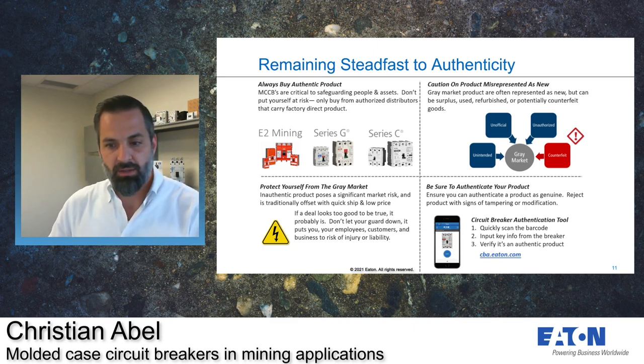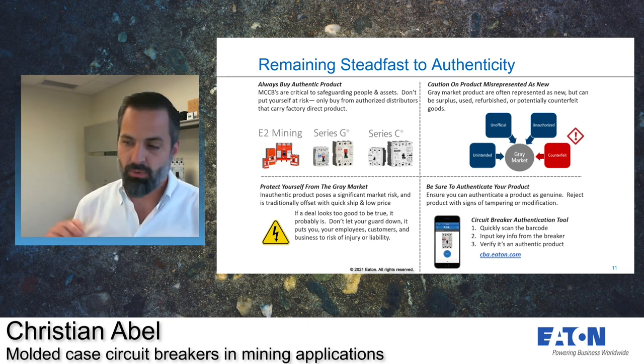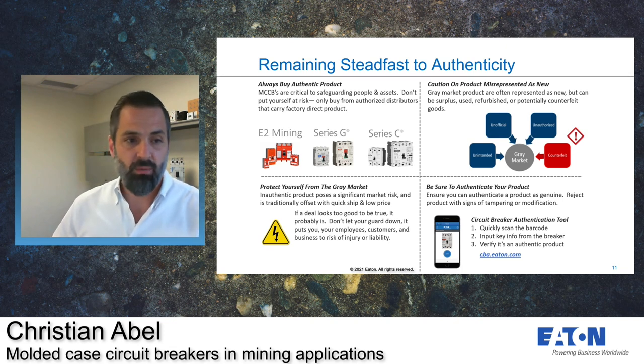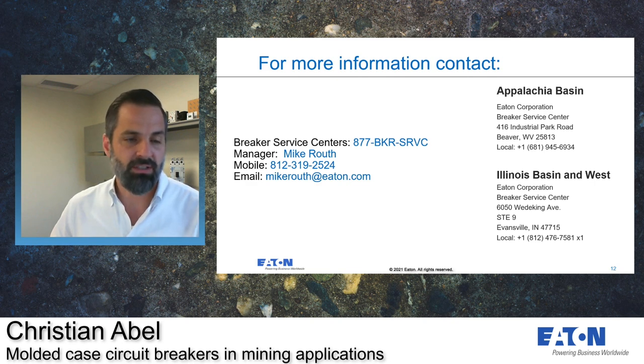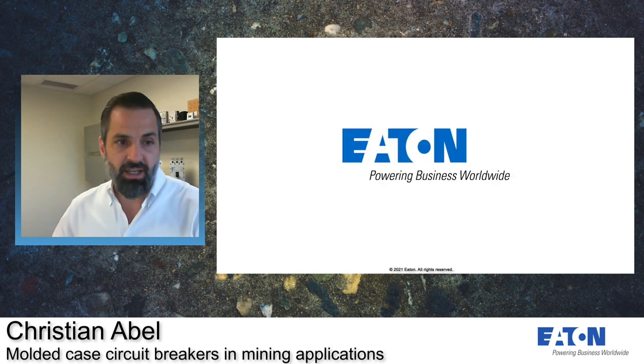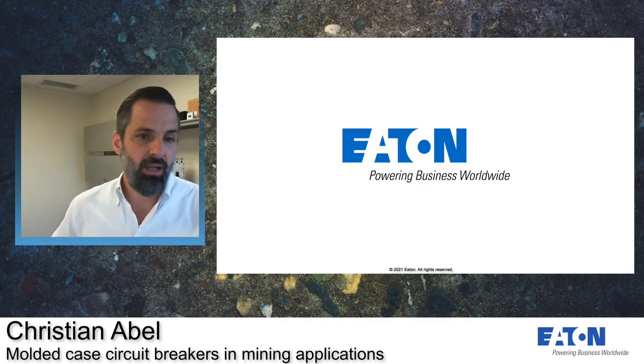Authorized distributors can track directly back to our OEM plant in Beaver or to our two service centers. If you're dealing with a Power Defense line, we offer authentication tools by scanning the QR codes, and you can use our Eaton Asset Manager app — get more information at cba.eaton.com. For more information regarding our breaker service centers, you can contact Mike Ruth using the contact information on screen, or call 877-BKR-SERVICE and follow the prompts to reach either of the two breaker service centers. Thanks again for your time — it was a pleasure speaking with you, and I hope to do business with you soon.